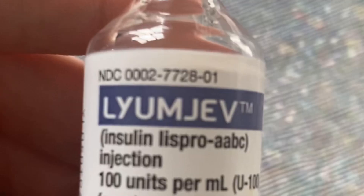Then there's Lyumjev. Lyumjev just came out recently. Lyumjev is made by Eli Lilly — Eli Lilly makes Humalog. Lyumjev, spelled L-Y-U-M-J-E-V. Lyumjev is also an ultra-rapid-acting insulin, similar to Fiasp, and it's supposedly even a tiny bit faster in onset compared to Fiasp.